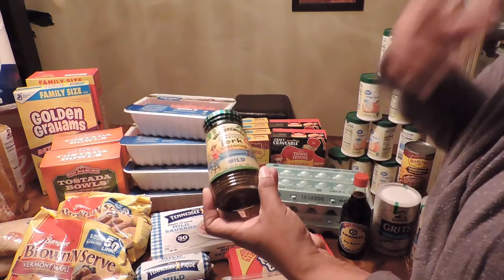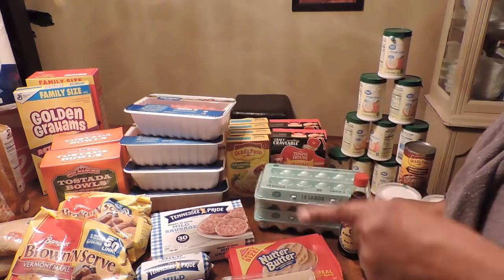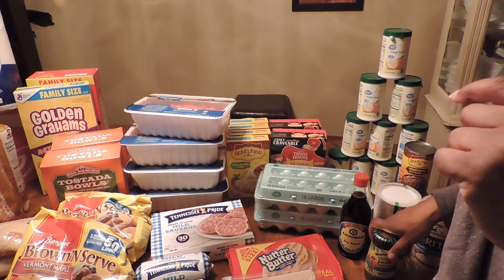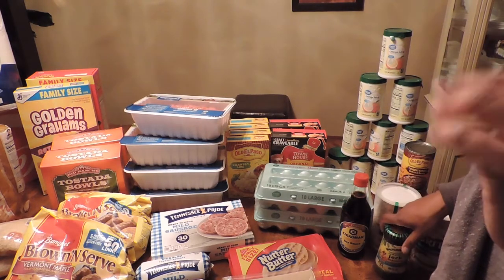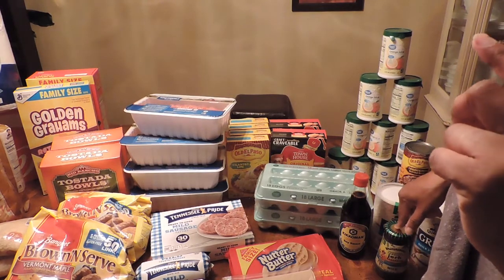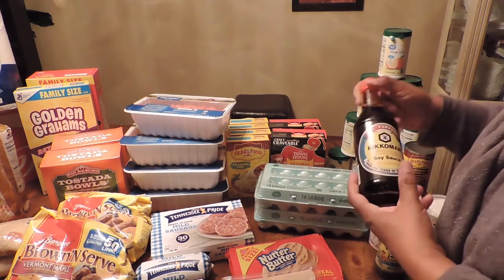I got mild jerk seasoning because I can't take spicy food. I did not get the oxtail — I checked my calendar and they were $20. I was going to get one pack but decided not today. I might end up jerking some chicken versus the oxtail because prices have gone ridiculously high.